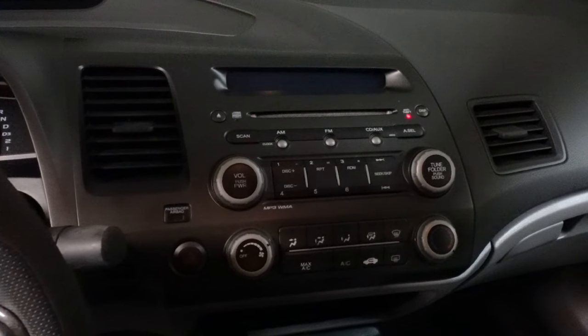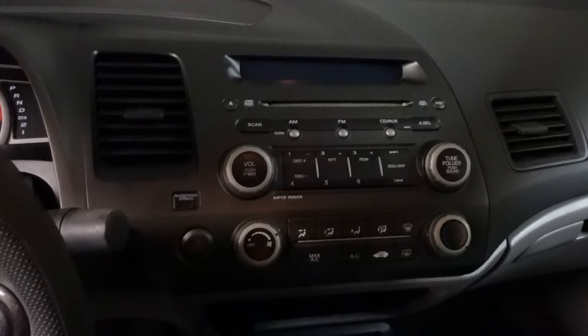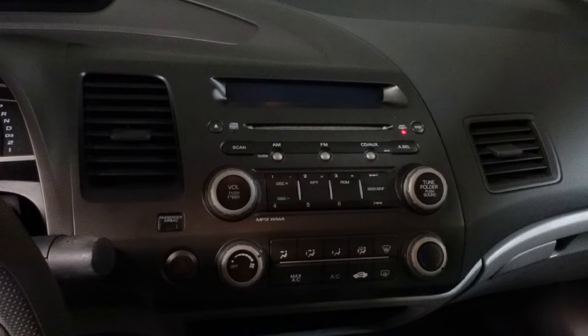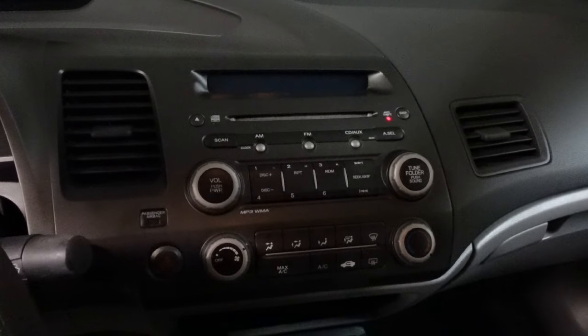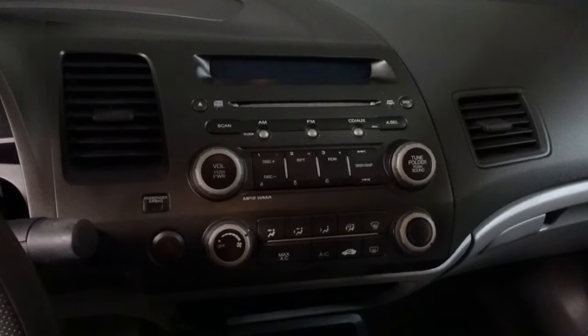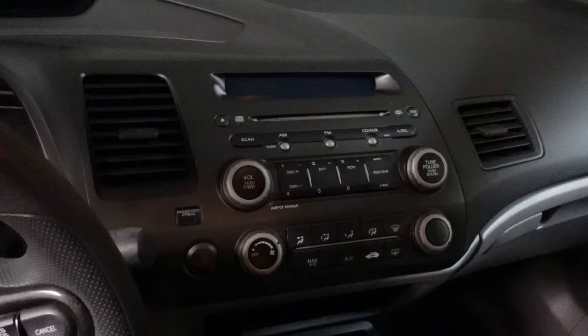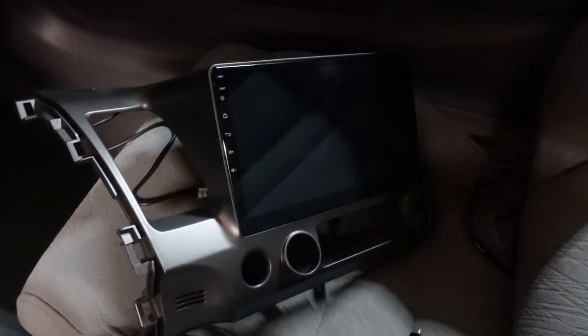This applies to all older vehicles — even some newer cars from 2012, 2015, or 2018 have a terrible infotainment system. Here's the factory infotainment in my 2007 Honda Civic: we have HVAC controls, a bunch of manual radio controls, a very tiny screen that you can't read in daylight with sunglasses, a single-disc CD player, FM radio, and an aux port down below. I'm going to be replacing this factory radio with something much better.